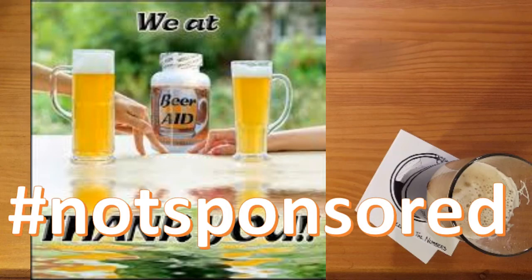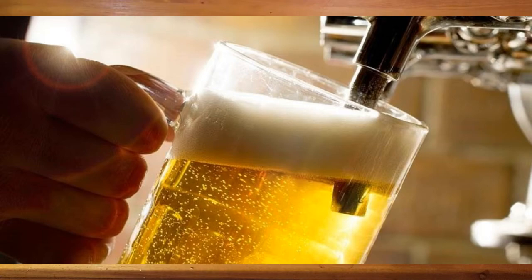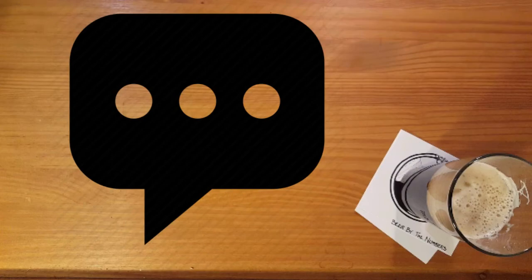Hashtag not sponsored. Hashtag would totally take a sponsor. Anyway, there you have it, beer nerds — the inside story on inside gas. Does your body react any weird ways while digesting beer? If so, let me know in the comments section below and I'll see you in the next video.